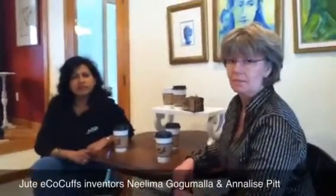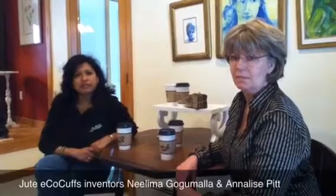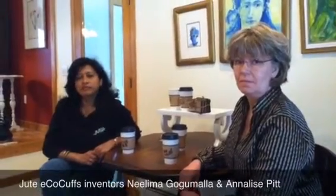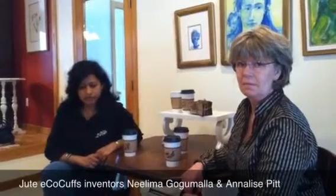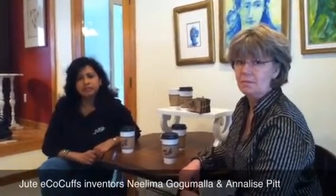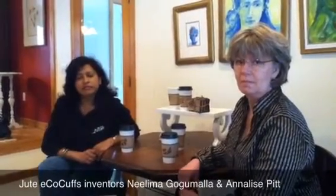This is John Toole with eagletribune.com, and with me are a couple of entrepreneurs and inventors from Windham, New Hampshire: Nalima Gogamala and Annalise Pitt. Ladies, what is this product that you've made?